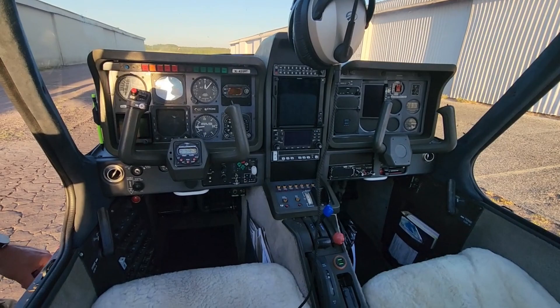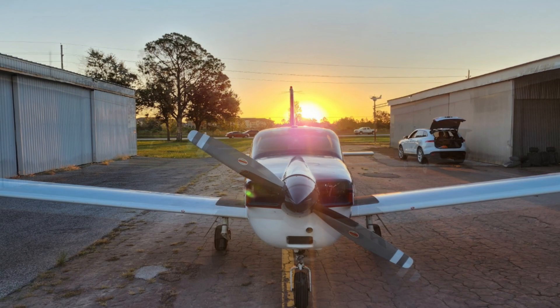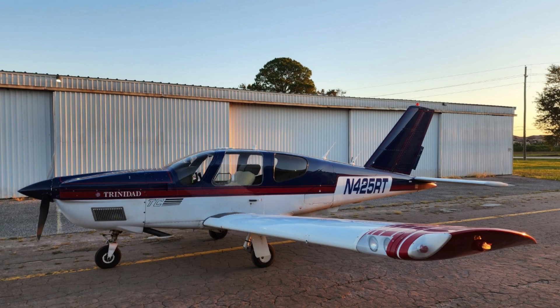It's a complex high-performance aircraft, 250 horsepower, basically built like a race car. When you sit in this thing you feel like you're driving a Ferrari. Some of you may not actually be familiar with the Socata line of aircraft, but they've been building general aviation aircraft since the early 1900s. The thing that stands out most about the Socata Trinidad is its very modern and sleek design.